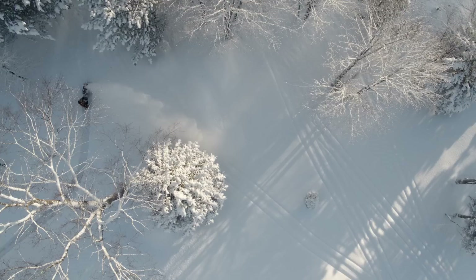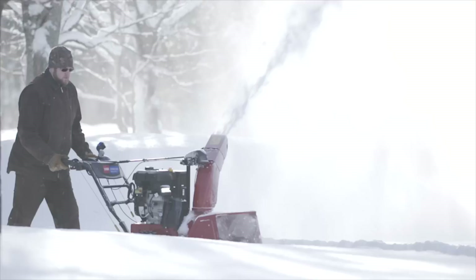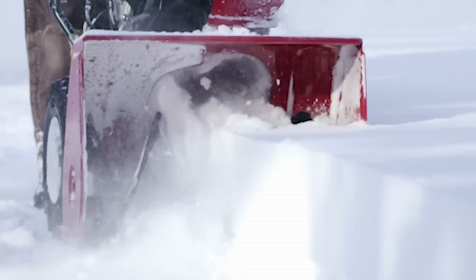The all-new Toro Powermax HD just got bigger, better, and downright more powerful. The open design of the auger housing takes in more snow, cutting through deep snow banks with ease.